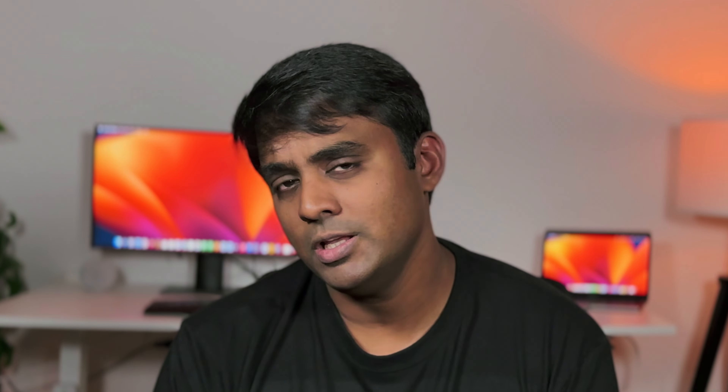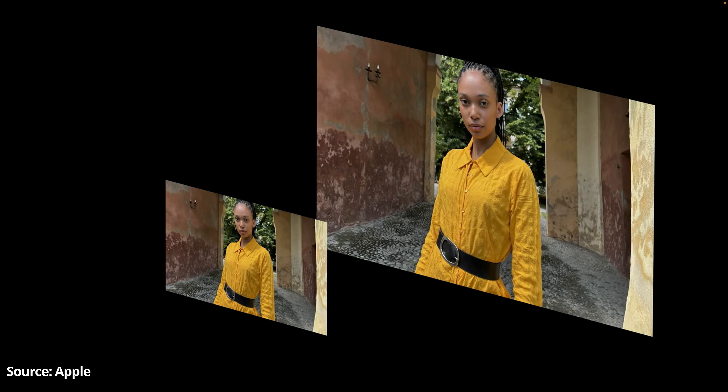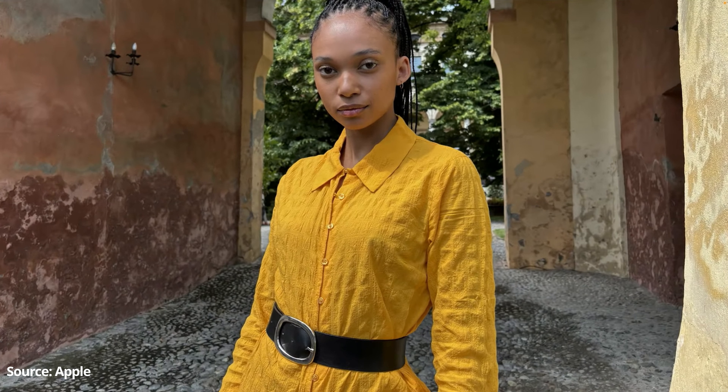Apple introduced the new default 24 megapixel super high resolution images on the 15 series devices. What really happens is that the device captures 12 high exposure images and 12 low exposure images and combines the details from the 48 megapixel sensor via Apple's Deep Fusion engine to finally produce the 24 megapixel high resolution images. This results in better dynamic range and excellent details, which is quite evident when you zoom in on the images.